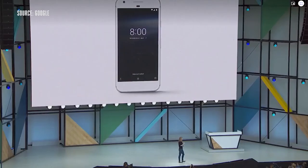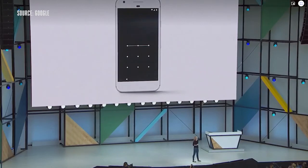We have never added a new programming language to Android, and today we're making Kotlin an officially supported language in Android.